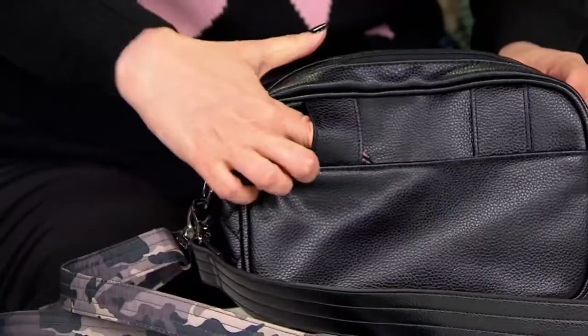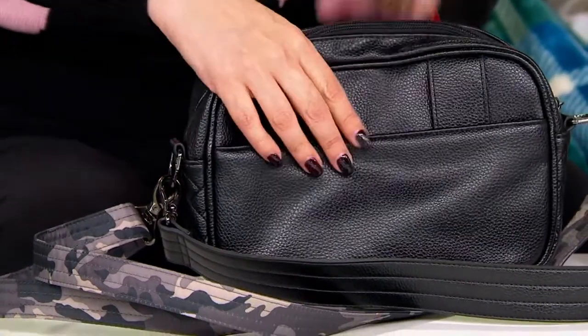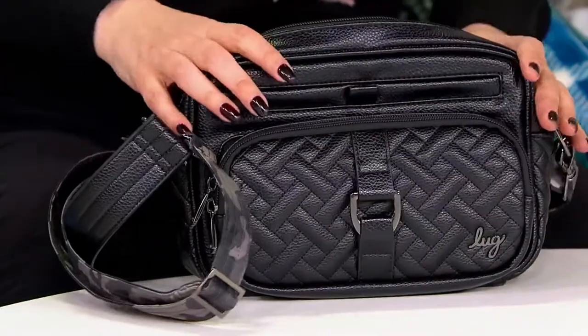And then you can take them both off and turn it into a belt bag. Are you kidding me right now? How cool is that? There are the belt loops, or you can use your own belt to do that. So it's so great and convertible.